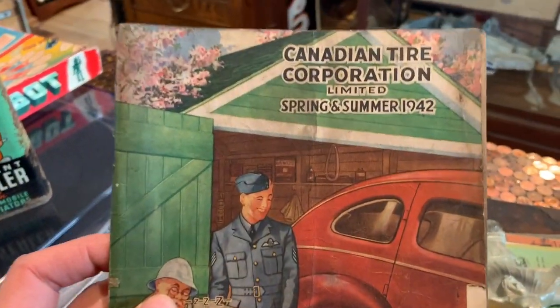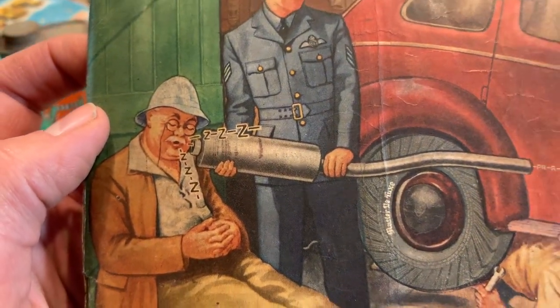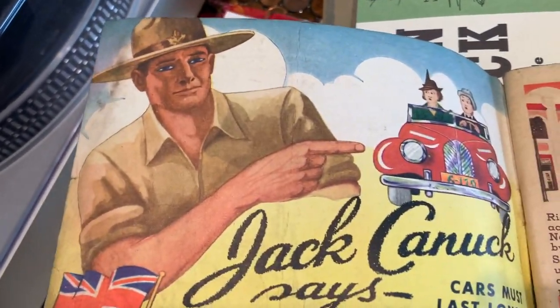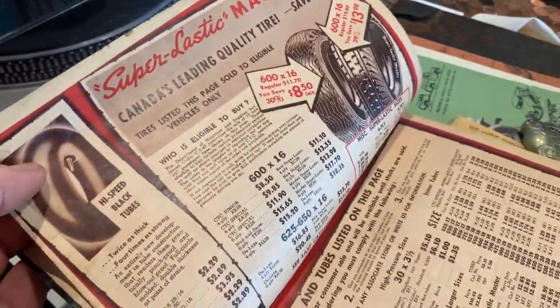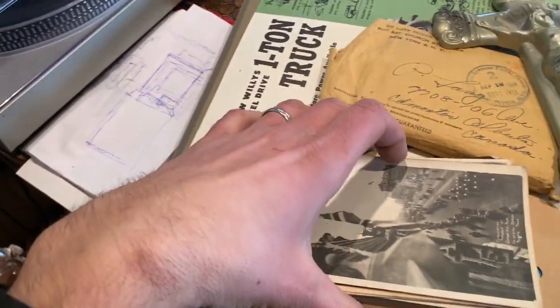There were lots of little catalogs too, like this one for the Canadian Tire Corporation from 1942 — it's the onset of World War Two. They've got a serviceman there and look, he's using the muffler for a different reason: he's muffling grandpa's snores, and they're laughing about it. You don't get to see these old catalogs from car companies too often. And looking inside, Jack Canuck says cars must last longer. It's really fun to go through these and see how much things cost. I think I saw in here they had car tires for just a few dollars — yeah, $8 for a car tire. All things considered, that's probably fairly expensive back in the day, but neat if you're an automotive enthusiast.